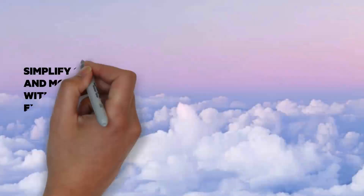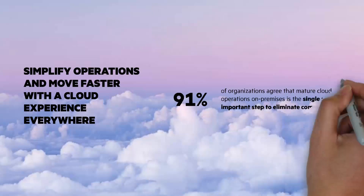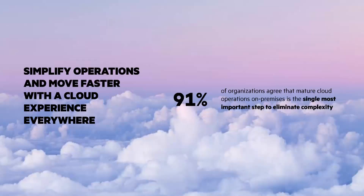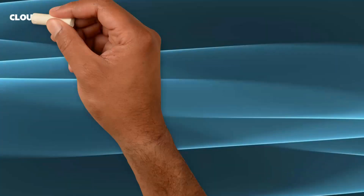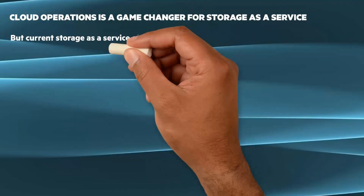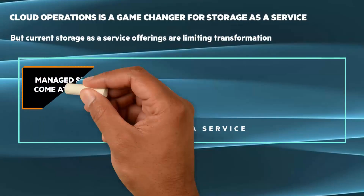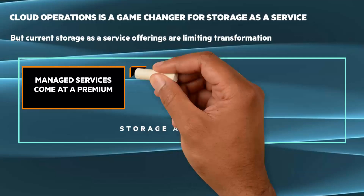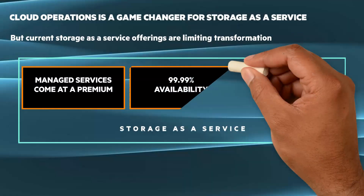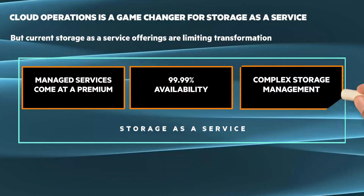You can't have complexity slowing you down. You need the speed and agility of a cloud experience everywhere to simplify operations and move faster. In fact, 91% of organizations agree that cloud operations on-premises is the single most important step to eliminating complexity. Cloud operations is a game-changer for storage as a service. But current storage as a service offerings are limiting transformation — managed services come at a premium, not suitable for broad adoption, 4.9's availability is not suited for mission-critical applications, and complex storage management is not suited for self-service agility.